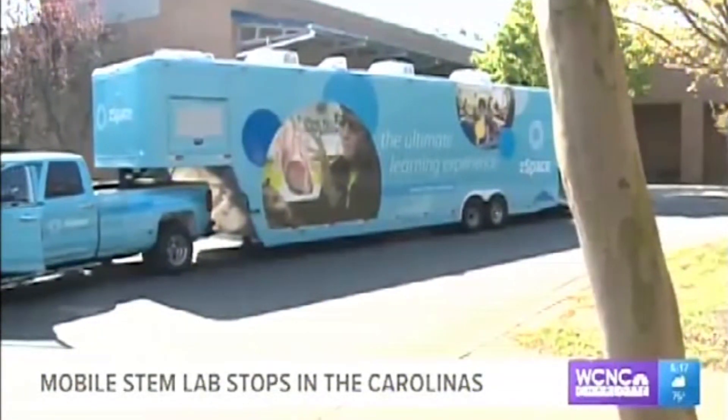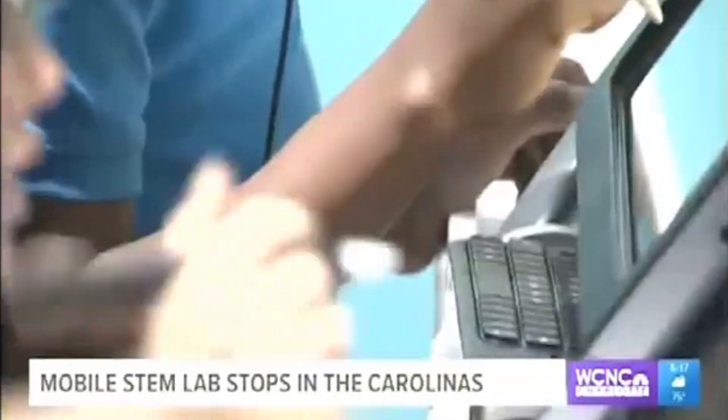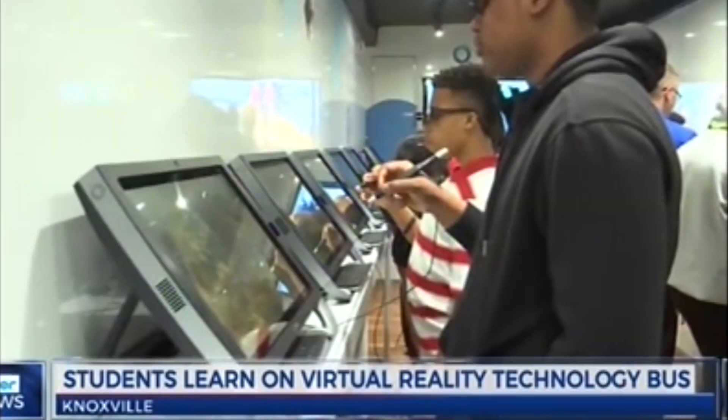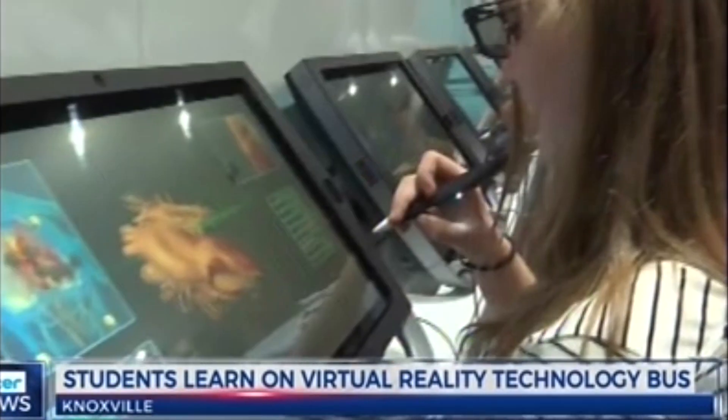From the outside it might look like a typical bus, but on the inside it's a lab where students can dissect organs, operate robotic arms, catch butterflies, and even build homes. It's all in a virtual environment, so it rules out the danger, difficulty, or mess that such an experience might bring in the real world.